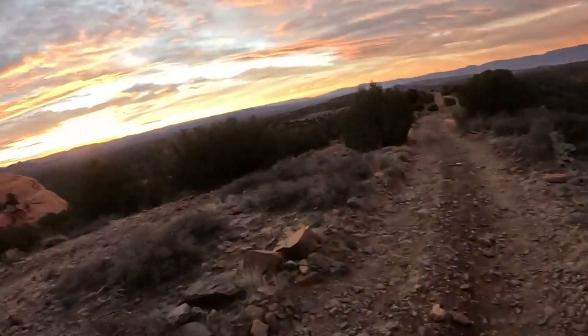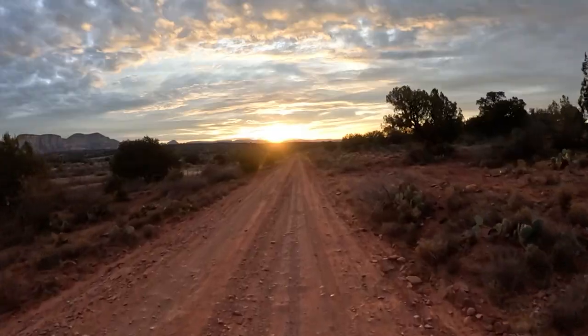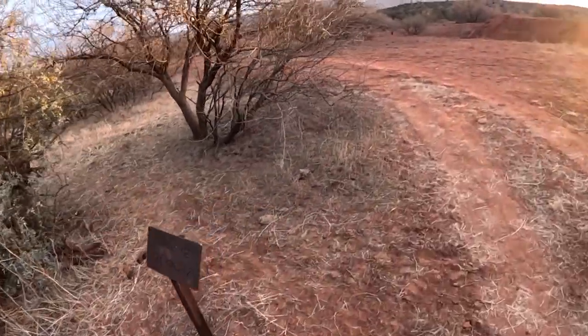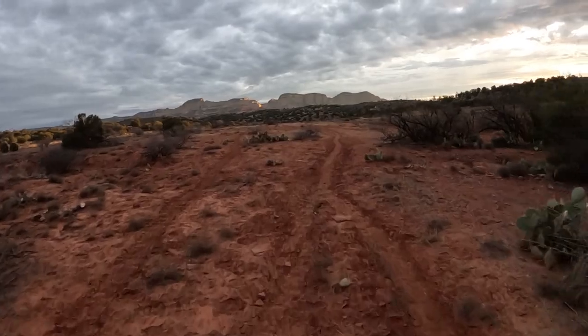Don't underestimate the mileage of this next section. You may look at the mileage on paper and think no problem, I'll be done by brunch. But you have to factor in the Sedona ratio of 1 to 1.75 — a 40-mile effort will feel like 70 miles due to the technical riding, constant up and down, and stopping for hikers and horses.